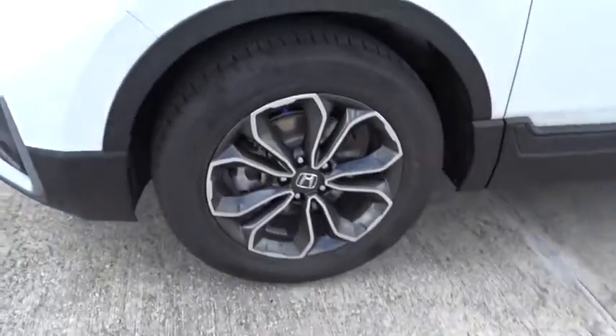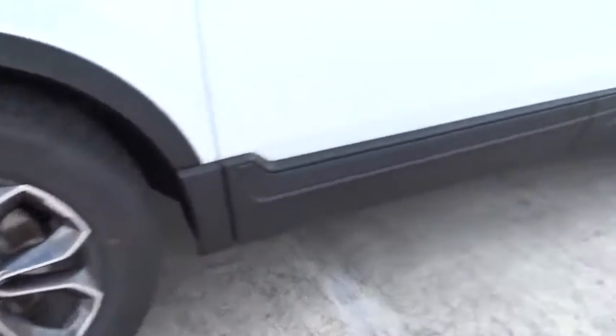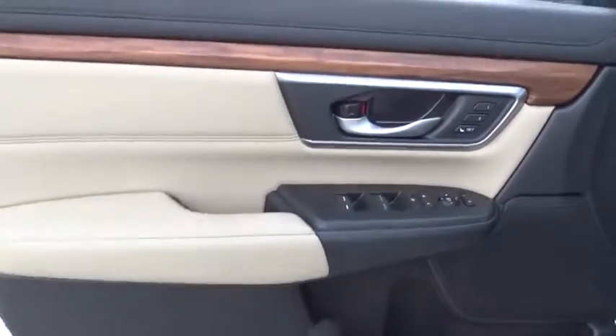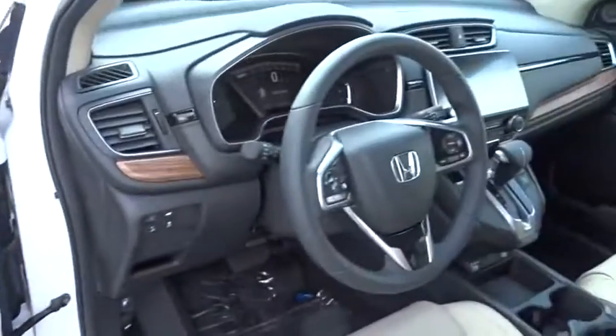Heated driver seats, airbags, leather seats, tachometer, heated passenger seats, driver memory seats, power heated outside mirrors, adaptive cruise control, rear spoiler.